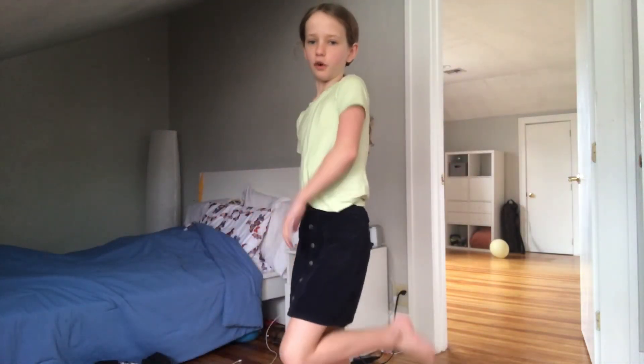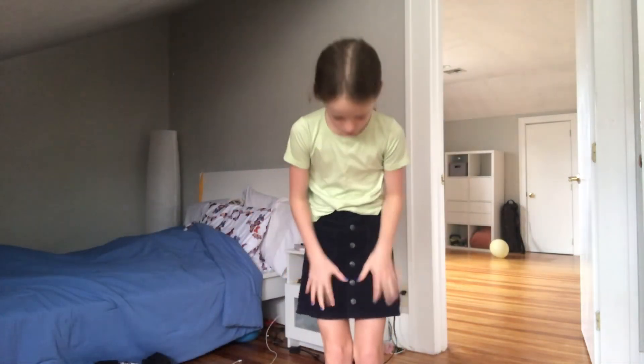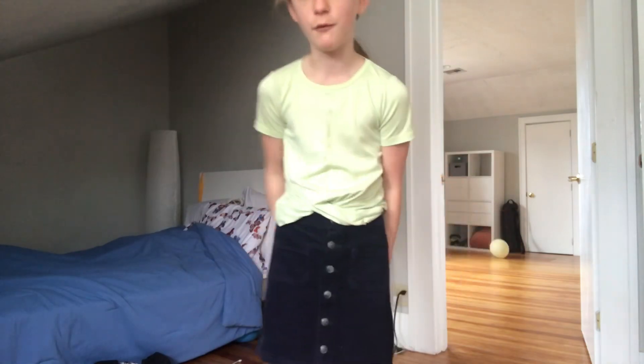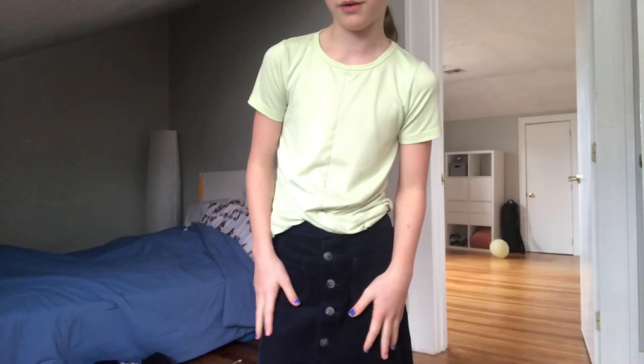Next is this cute little skirt. It's really cute — my mom got it for me kind of towards the end of summer so I wasn't really able to wear it, but I'm definitely going to wear this so much this year. It's so cute.